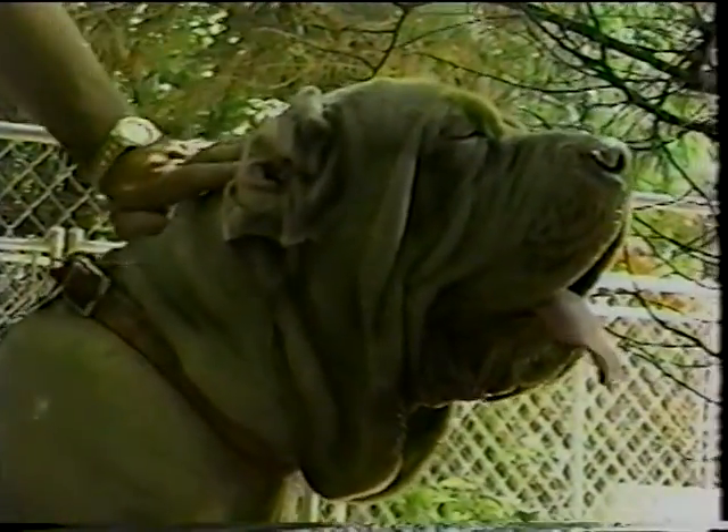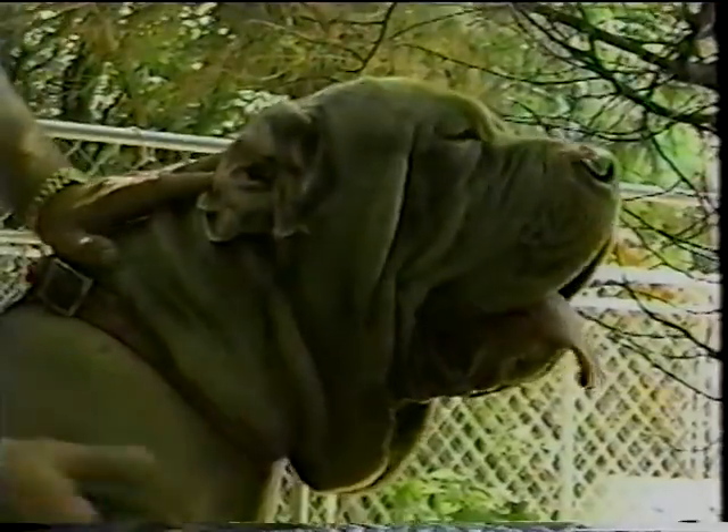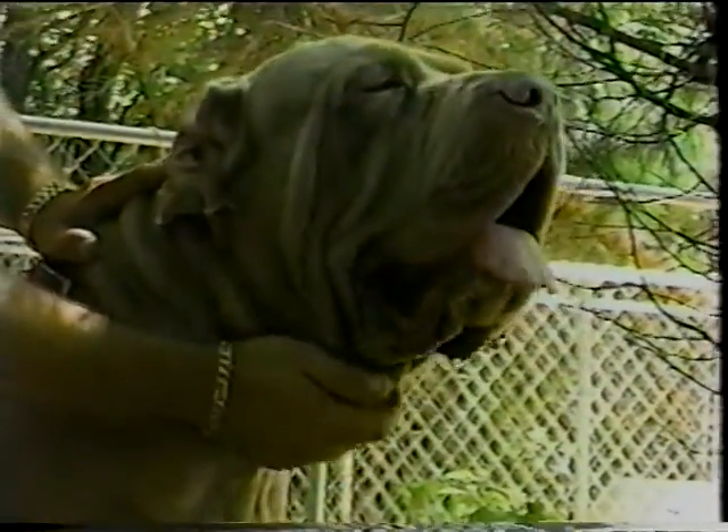The dog should be on a strict regime of socialization from the time you receive it from the breeder — meeting children, people of different races, people of different sizes, loud people, quiet people. It should be brought around cars and have no inhibitions about the world around it, which could make it nervous or cause other psychological problems that would emerge later on if these early socialization issues were not addressed.